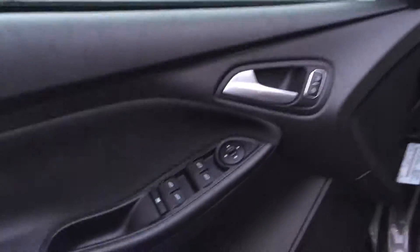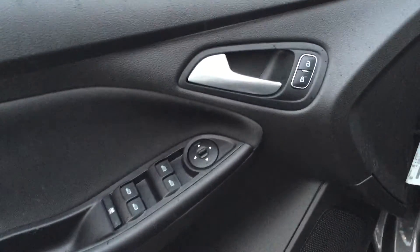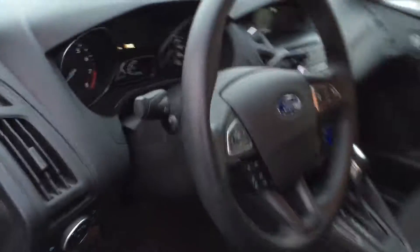Give me a look inside here. We have windows, locks, and mirrors, of course. We also have sync.